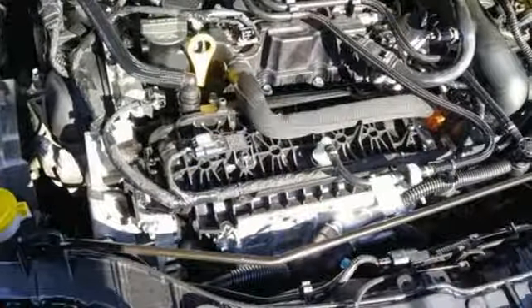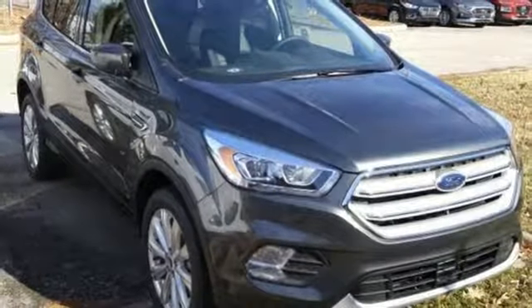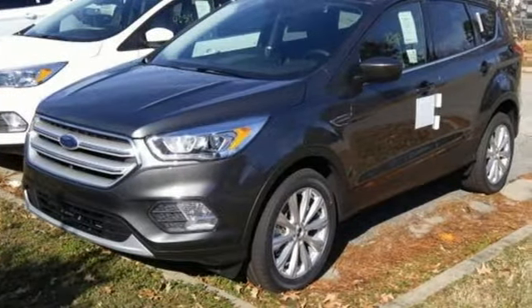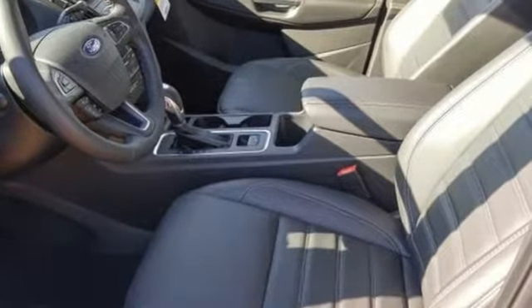External memory control, active grille shutters, smartphone wireless charging, and power heated mirrors. Ford has won over millions of loyal customers with a wide range of value-driven vehicles. You'll never know until you try. Test drive it today.